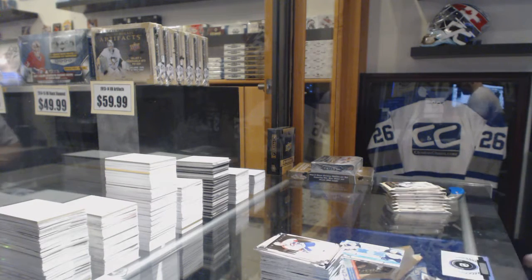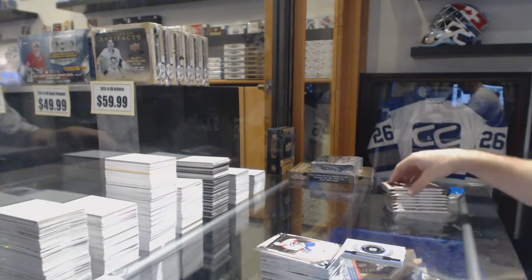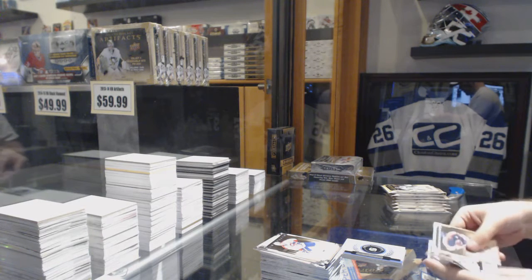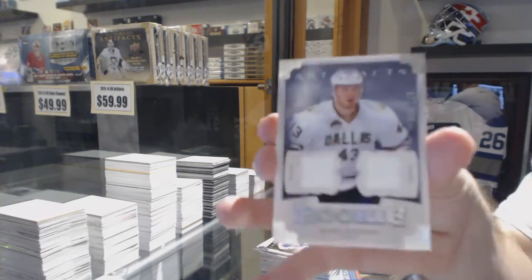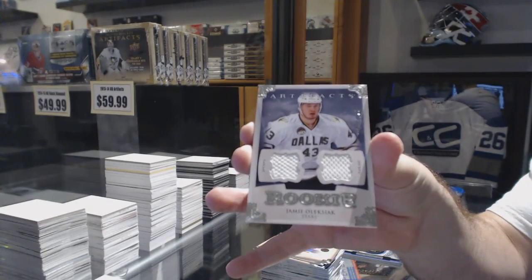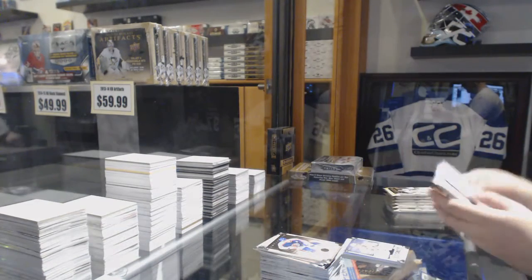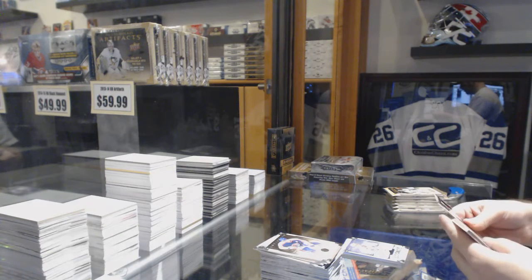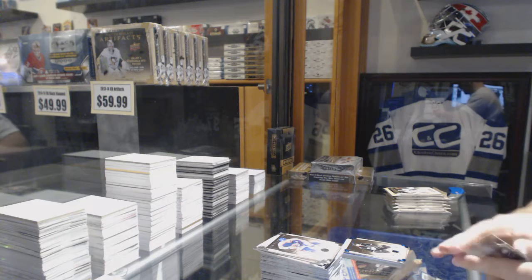We've got a wild card — if somebody wants to look that up so we know who it is — number 242, Rookie Redemption 242. For the Dallas Stars, dual rookie number 125, Jamie Oleksiak. We've got number 85, Jeff Carter, Blue Parallel.